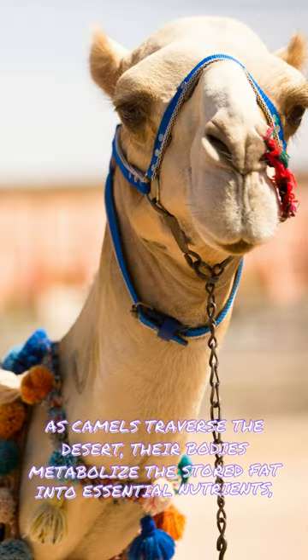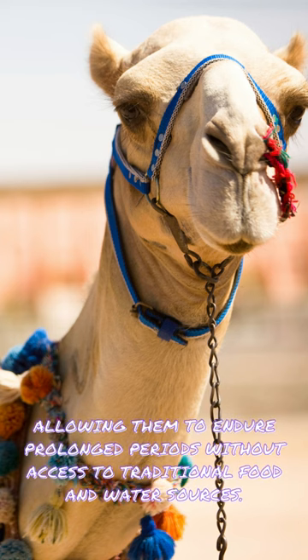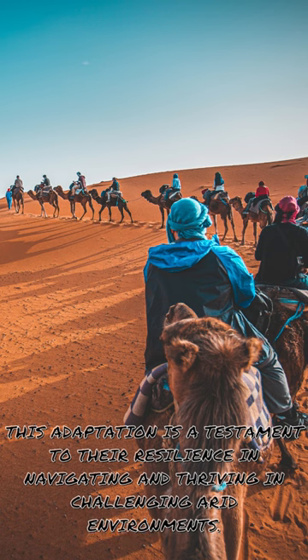As camels traverse the desert, their bodies metabolise the stored fat into essential nutrients, allowing them to endure prolonged periods without access to traditional food and water sources. This adaptation is a testament to their resilience in navigating and thriving in challenging arid environments.